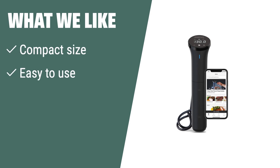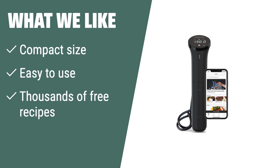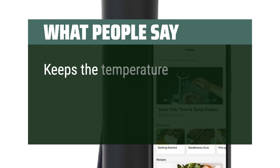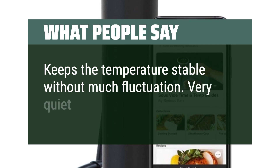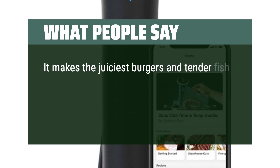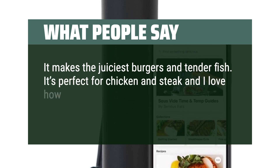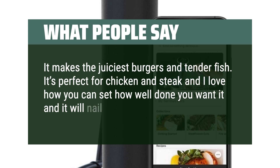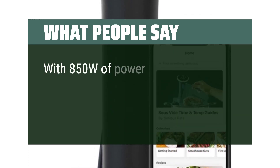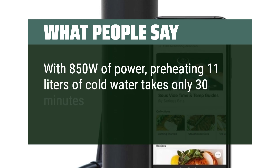What we like: If you're looking for a sous vide machine that is compact, easy to use, and comes with thousands of free recipes, the ANOVA Precision Cooker Nano is the perfect choice for cooks of every skill level. What people say: Keeps the temperature stable without much fluctuation. Very quiet. It makes the juiciest burgers and tender fish. It's perfect for chicken and steak, and I love how you can set how well done you want it and it will nail it every time. With 850W of power, preheating 11 liters of cold water takes only 30 minutes.